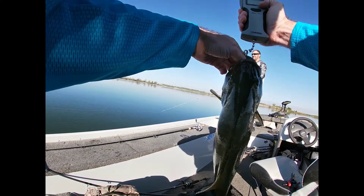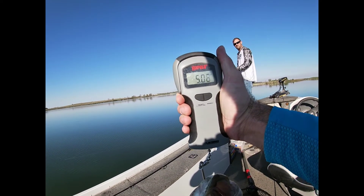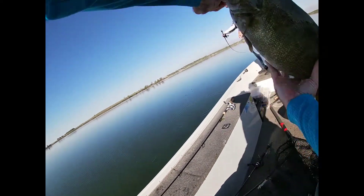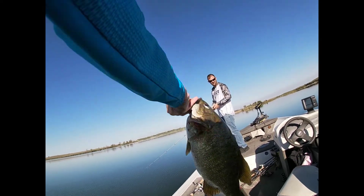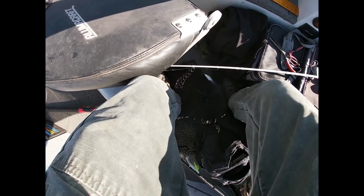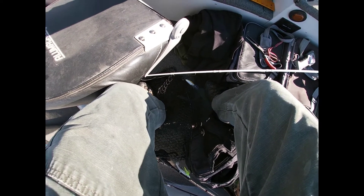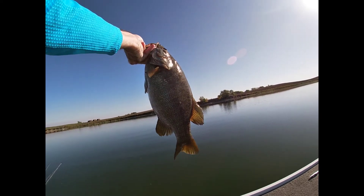Zeroed out. Five pounds - five pounder! Probably 18 inches, just put him on the board. 19 - pushing 19. Tips of the tail is 19. This is a personal best, I don't even need to measure to know that. Plug for the win!